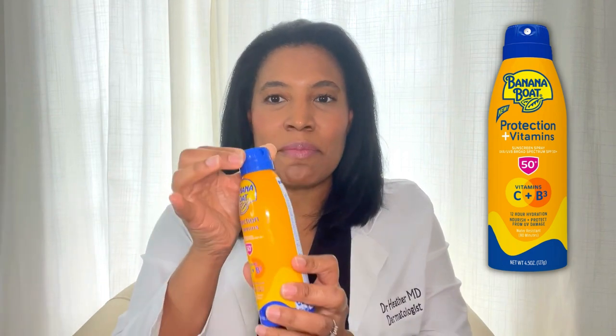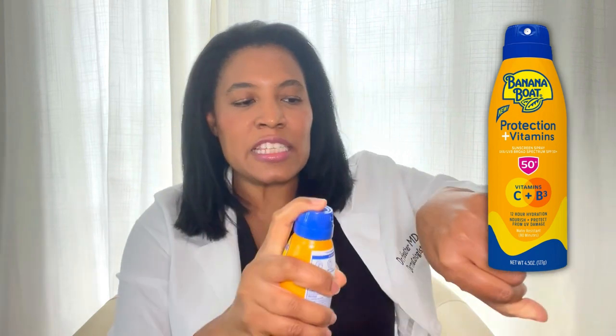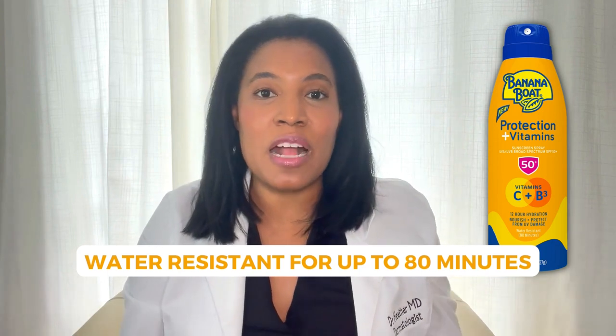This is a sunscreen spray, and when you use it, it actually has a locking mechanism. I'll show you — this is when it's closed, and this is when it's open, you can see right there. And it sprays out just like a sunscreen spray — you can see that right there. It's SPF 50, so this is a high SPF, and it's water-resistant for up to 80 minutes.